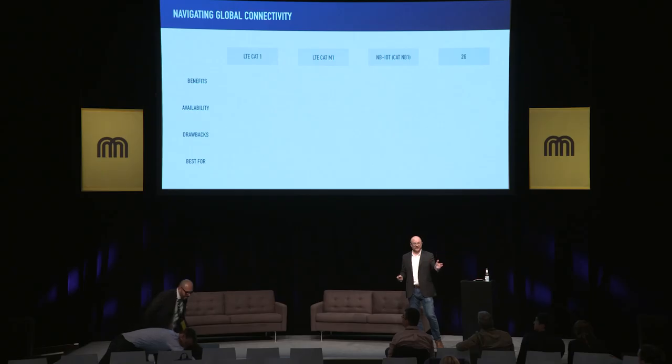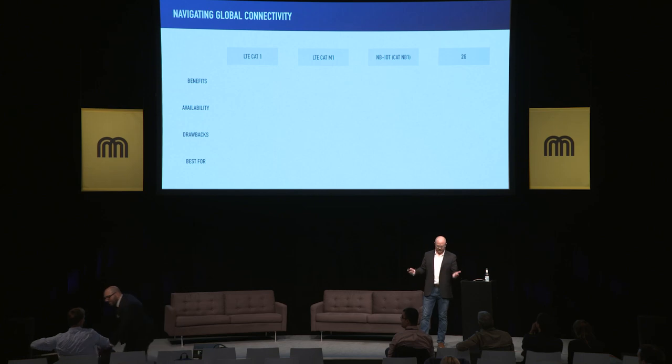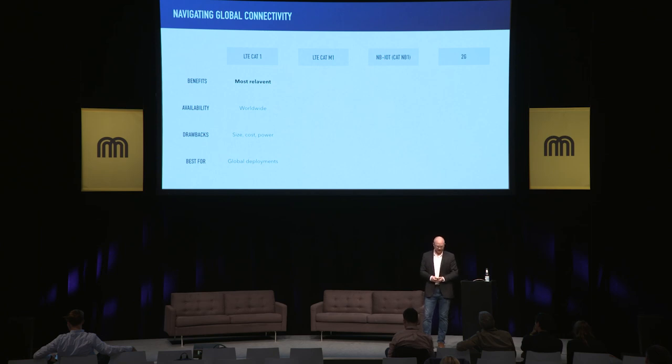If your application and your business can accommodate these caveats and you're driven by having a single SKU, LTE is a great way to deploy an IoT solution. LTE-CAT1 is incredibly powerful because it supports mobile handoff and really is a subset of LTE.